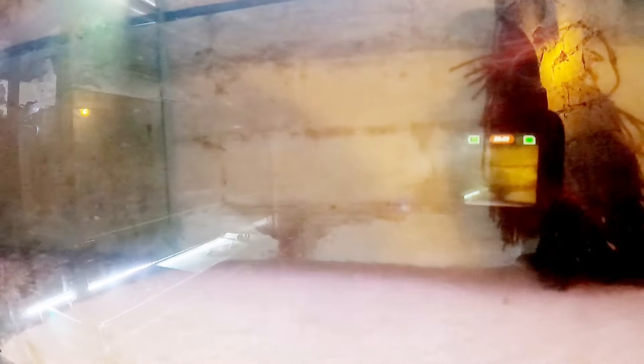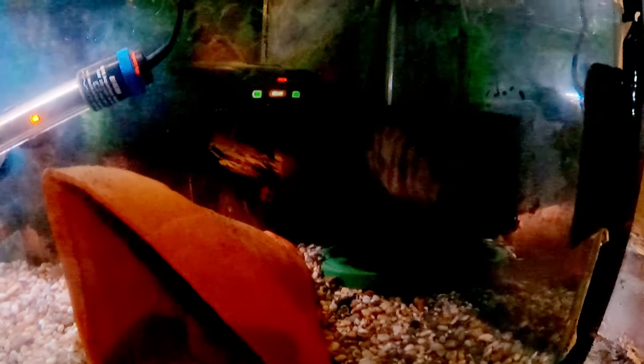In this tank we have three gold laser corydoras. We did have 10 but I didn't do really well with these guys and lost quite a lot. I believe I've got a female and two males left. I put a spawning brush in this morning to try and get a spawn. There's also a pleco in there — I'm not sure how it got in, probably transferred from the net by accident as a youngster.